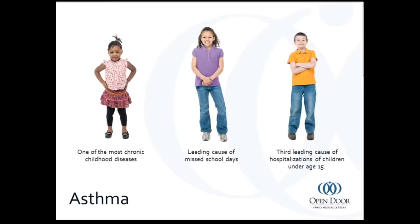Asthma is one of the most common chronic childhood diseases. It's also one of the leading causes of missed school days and the third leading cause of hospitalizations in children under age 15. Because of that, it's something we want to target — particularly in a school-based population. We get really good at identifying asthma in these kids, watching their outcomes, deciding what type of treatment they need, and how this can be done both in school and at home.